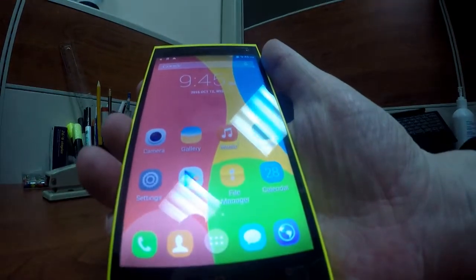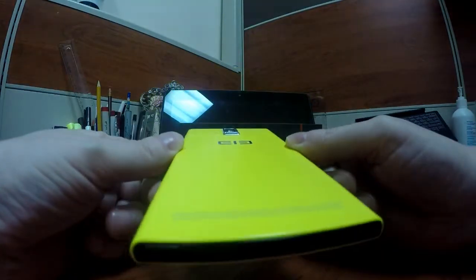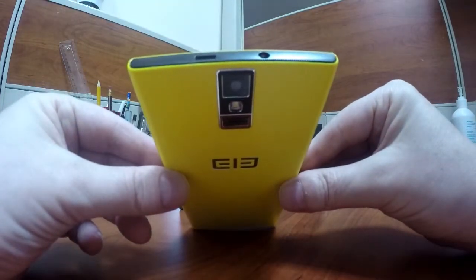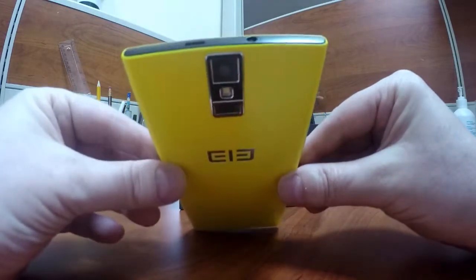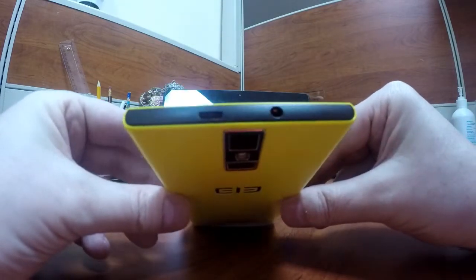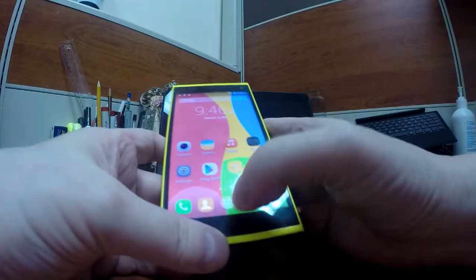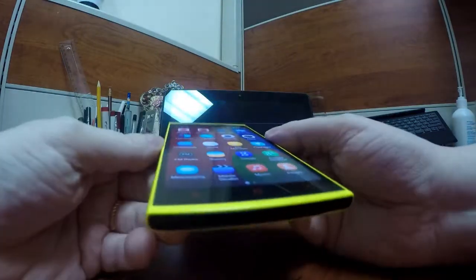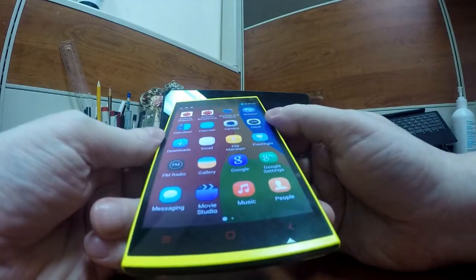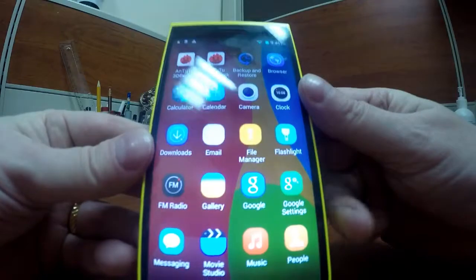Aesthetically, I think it looks pretty cool. It's a bar phone and there's not much you can do about that, but I think it looks nice — I like the yellow. It has a micro USB and headphone jack. The big disappointment is that it's only running Android KitKat, which might be a deal breaker for some people. For me I'm not that bothered. I'd imagine if there's no wireless update from Lephone now, there probably won't be, but you never know — they might get a Lollipop update.